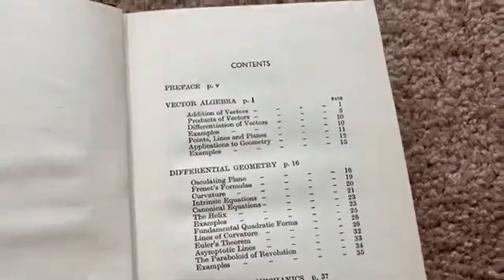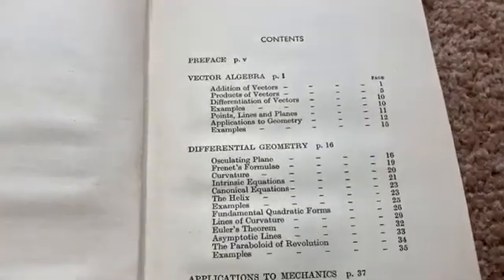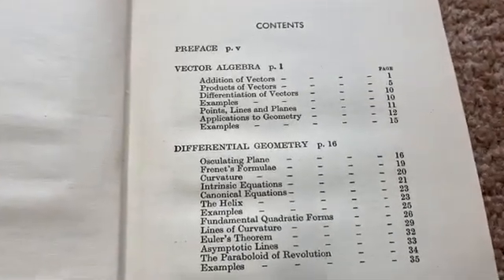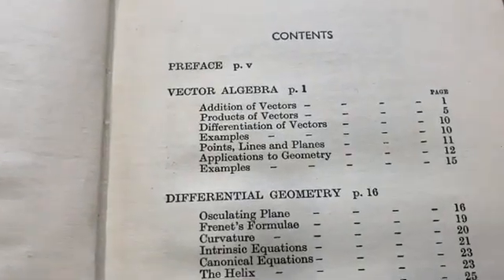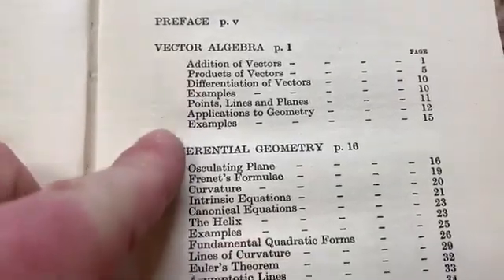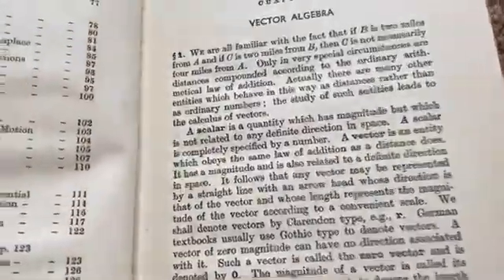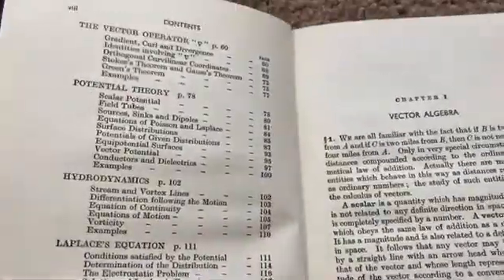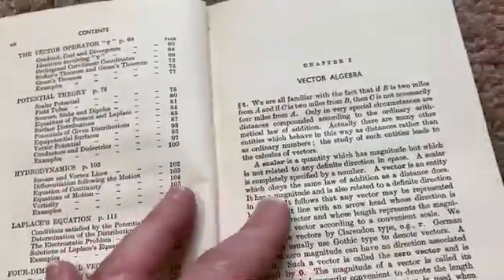Here's the table of contents just to give you a brief look. Most people who know some math can understand most of this stuff. It starts from the beginning with some vector algebra — really not that difficult. It gets harder, but not too bad. It's a very old school book, written in a very different way, and it's from a different time.